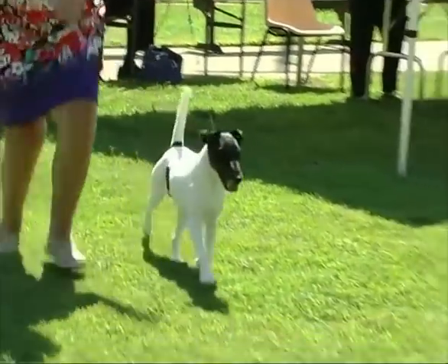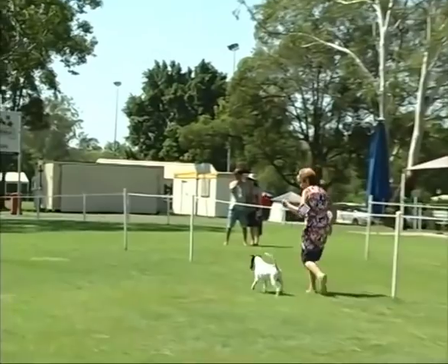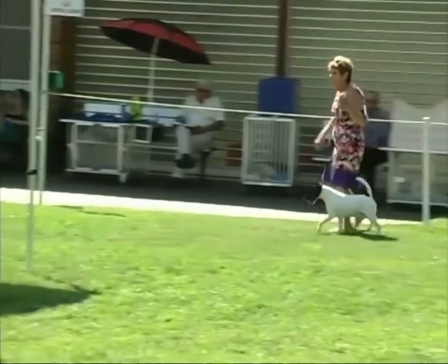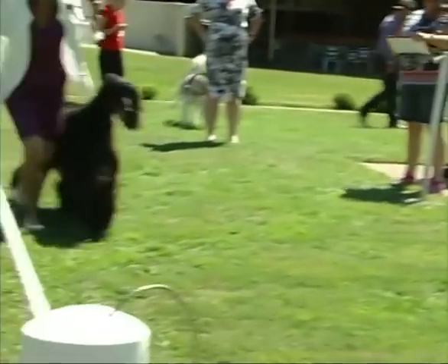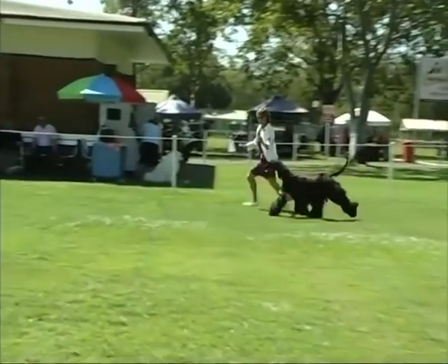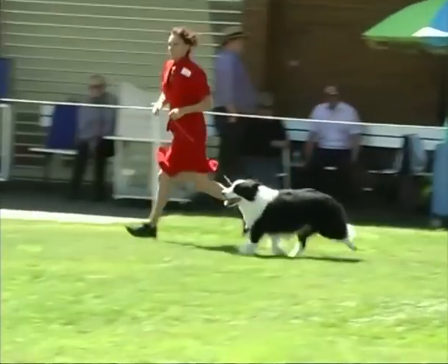Our second dog is the Fox Terrier. The gun dog today is the English Pointer — here's an orange and white. You can tell the difference between orange and white and a lemon and white with the colour of the nose. The orange and white has a black nose, and the liver nose is on a lemon. The Afghan Hound was the winner of Group 4. Group 5 we have a Border Collie — a lovely example of the breed, a nice working dog.